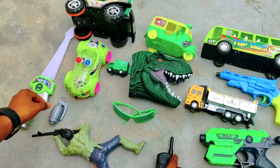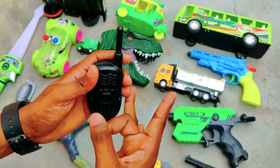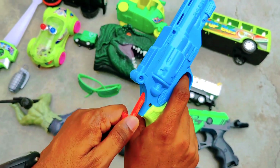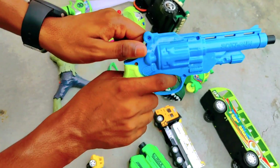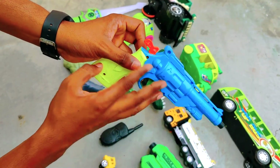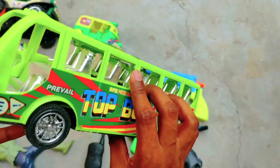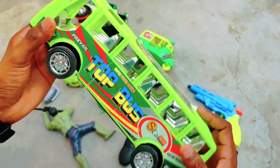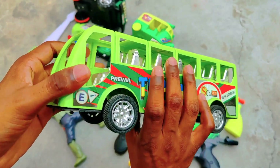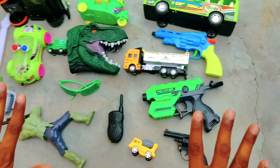And here is a walkie talkie — beautiful walkie talkie, black color. And we have a very amazing gun, we load it like this. And this is a very amazing toy. We also have a beautiful green color city bus — look at this, amazing design. Bye bye guys!